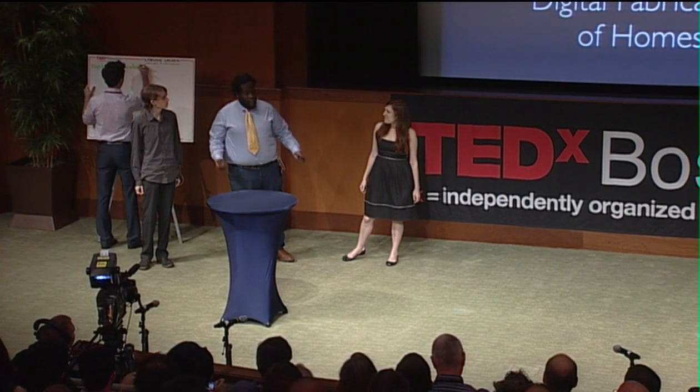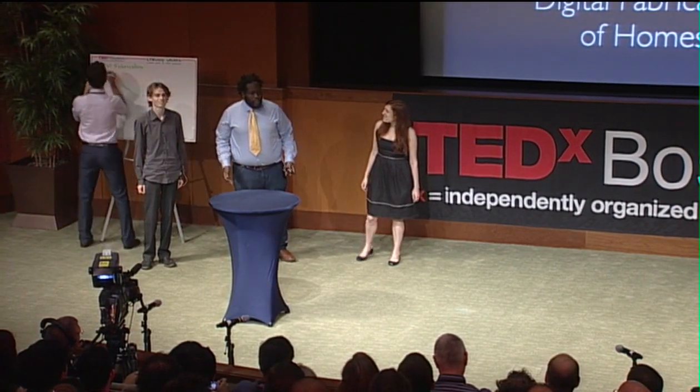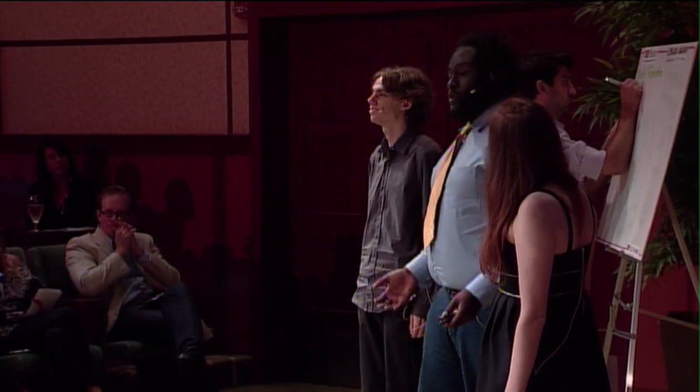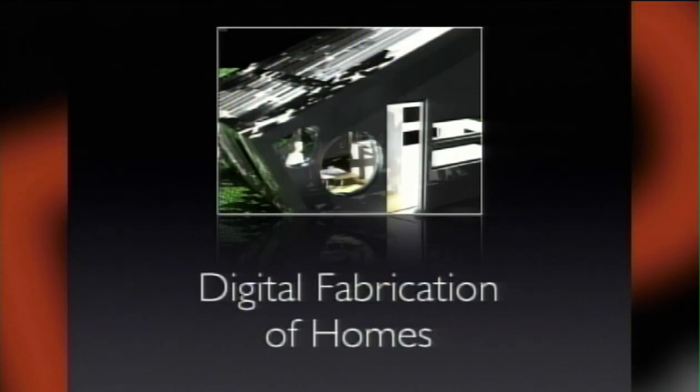What if you could build a house of any shape or size in a matter of hours? What if construction was actually rather simple, and the limit to what could be built was what could be dreamt up? Hi, I'm Linwood Walker, CEO of Diffra, and I'm here to talk to you about automated home construction.